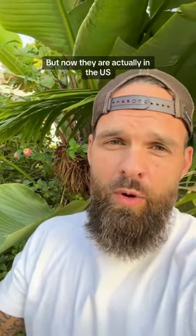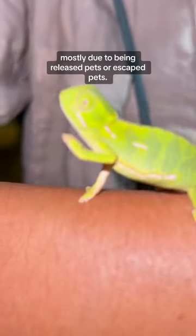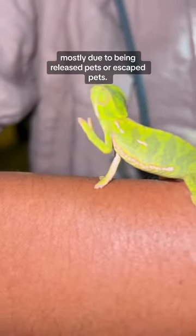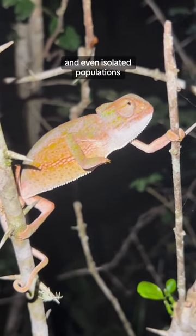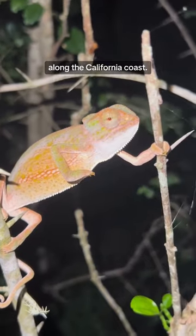But now they are actually in the US, mostly due to being released or escaped pets. They're now across some of the Hawaii Island chain, some places in Florida, and even isolated populations along the California coast.